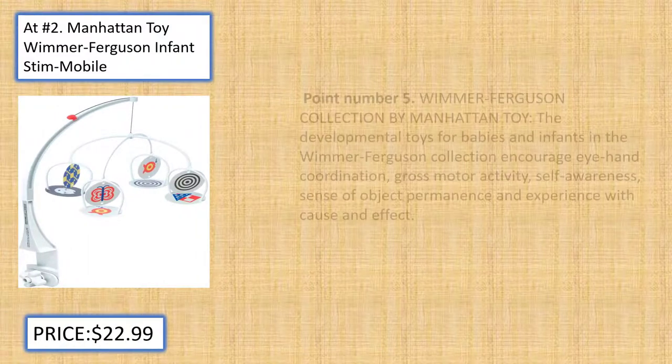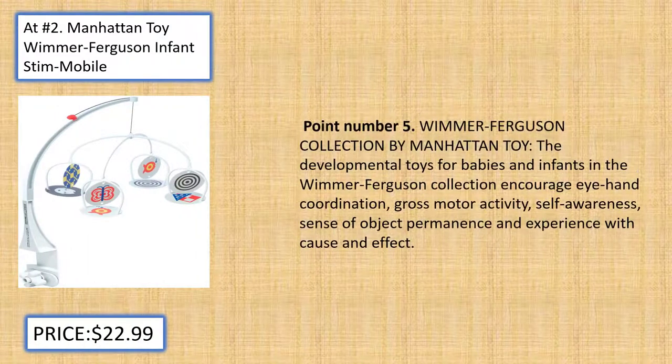Wimmer Ferguson Collection by Manhattan Toy: The developmental toys for babies and infants in the Wimmer Ferguson Collection encourage eye-hand coordination, gross motor activity, self-awareness, sense of object permanence, and experience with cause and effect.